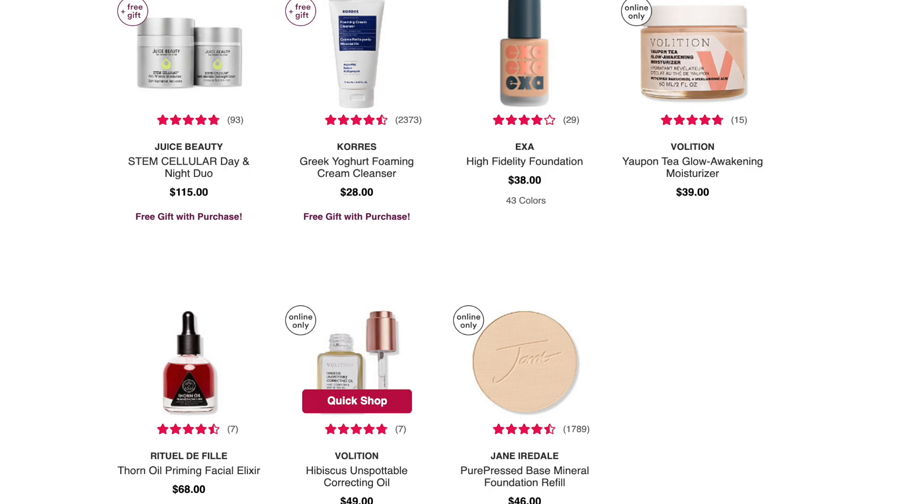The item I will definitely be picking up is the Rituel de Fille Thorn Oil Priming Facial Elixir. Teresa Teed swears by this, and while I don't have dry skin, I've been wanting to try it. It's normally $68 and will be $34, so I'll definitely be picking this up.